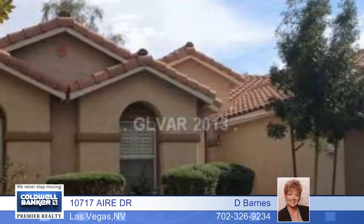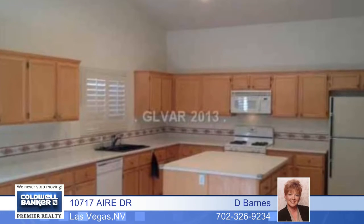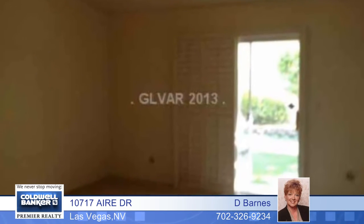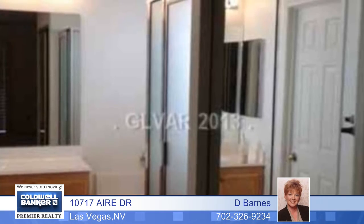Don't miss out on this exceptional single story in the heart of Summerland. It features neutral colors throughout with upgraded cabinets, built-ins in the great room, a laundry room, garage, plantation shutters throughout, ceiling fans, and a mature beautiful private backyard with a covered patio.